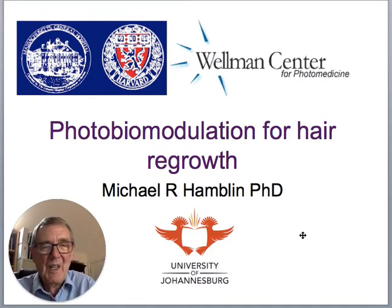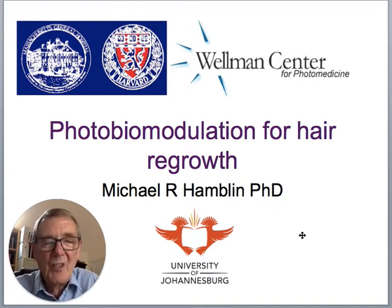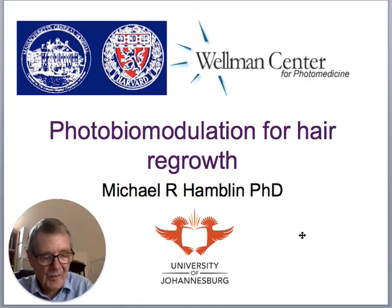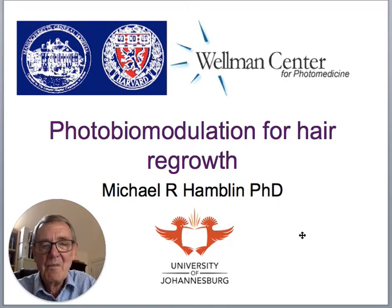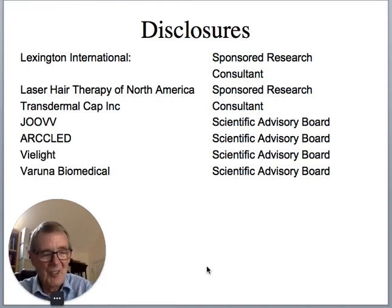I'll tell you quite a lot about the history and the mechanisms of photobiomodulation, and then in the last part of the talk I'll cover some of the questions and ways that practitioners can select their patients to treat hair growth. I have some disclosures — I've worked with companies in the field of hair growth and photobiomodulation, and I've listed some of those disclosures here.